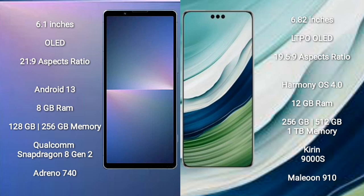Sony Xperia 5 Mark 5 runs on Android 13. Huawei Mate 60 Pro runs on HarmonyOS. Sony Xperia 5 Mark 5 comes with 8GB RAM and 128GB to 256GB internal storage, Qualcomm Snapdragon 8 Gen 2 processor, and GPU Adreno 740.